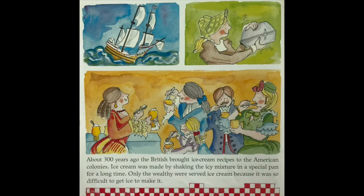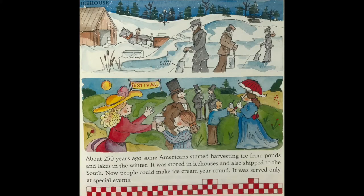About 300 years ago, the British brought ice cream recipes to the American colonies. Ice cream was made by shaking the icy mixture in a special pan for a long time. Only the wealthy were served ice cream because it was so difficult to get ice to make it. About 250 years ago, some Americans started harvesting ice from ponds and lakes in the winter. It was stored in ice houses and also shipped to the south. Now people could make ice cream year round, but it was served only at special events.